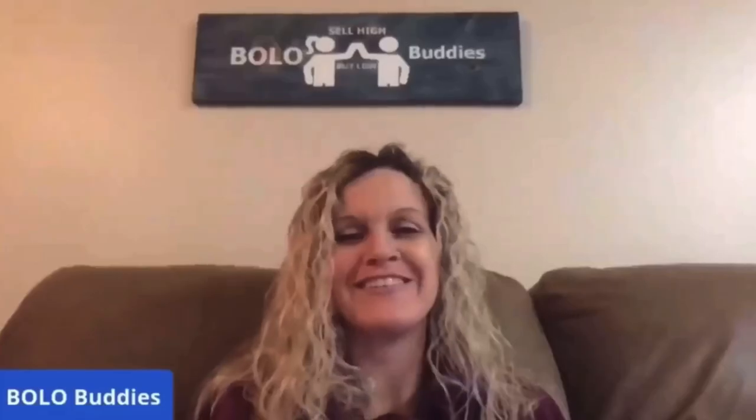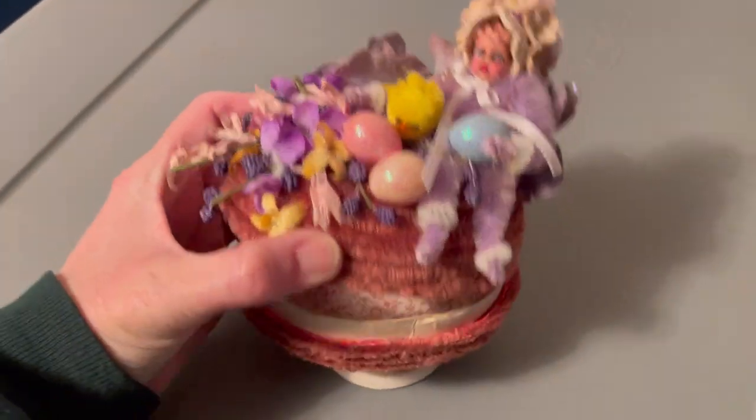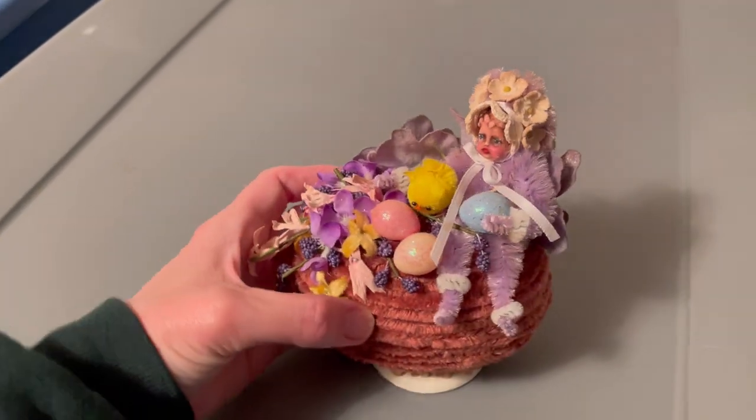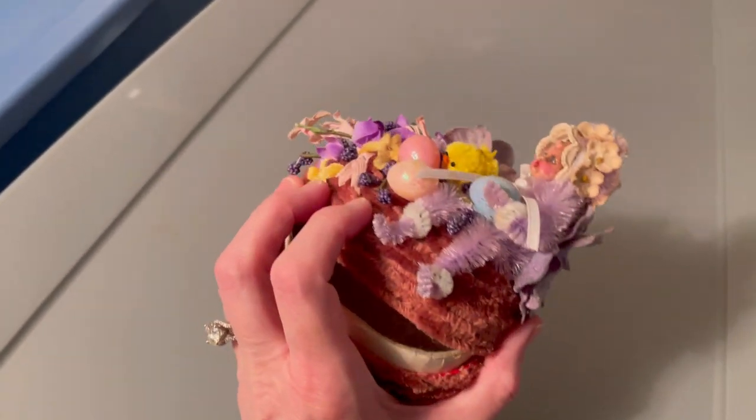You are not gonna believe what just sold - actually you might believe it. It sold to the same person that bought the other one. I showed it to you guys in a video just the other day and this one sold for $145 plus shipping. It's this little beauty - the top comes off - and I have one more available. 145 plus shipping, definitely a bolo!